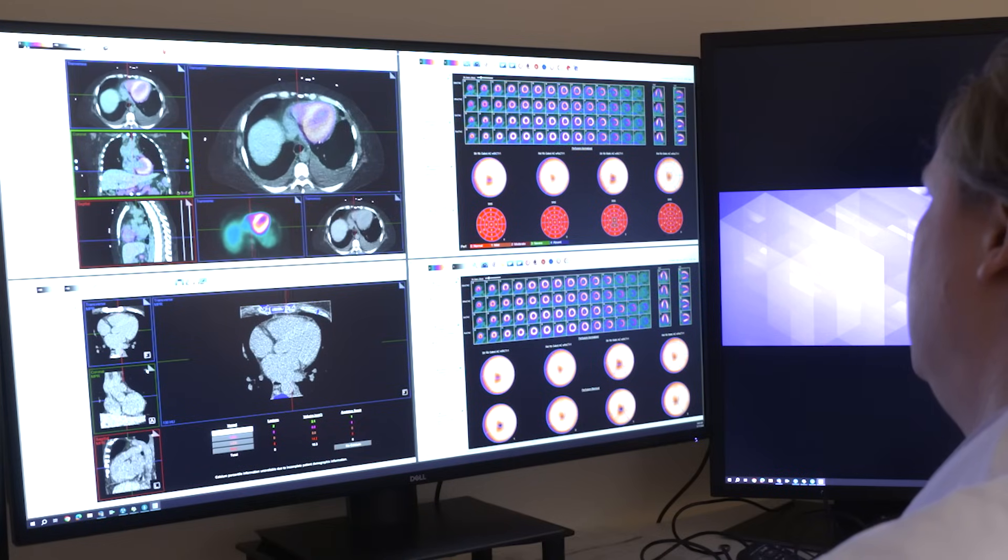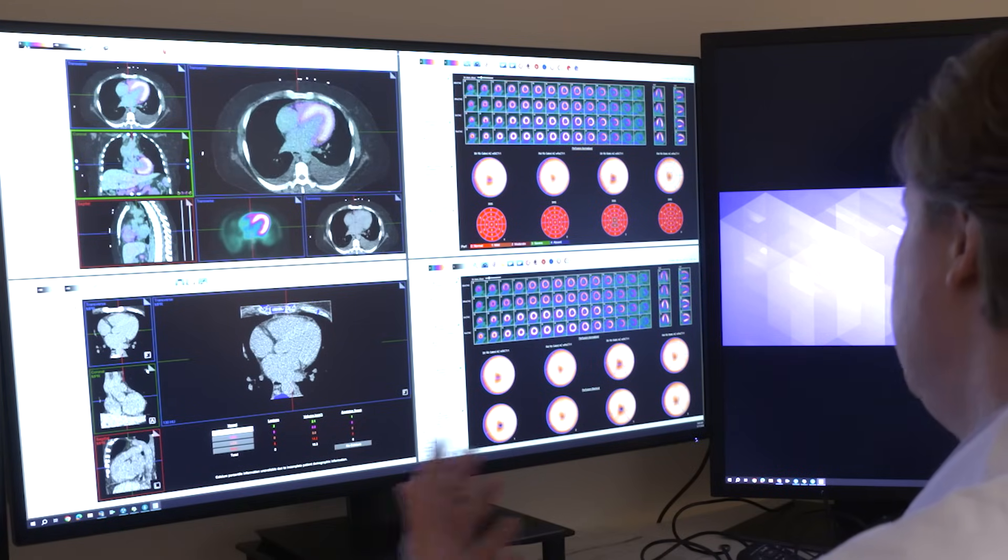Quantifying blood flow is independently prognostic for patients irrespective of what their actual pictures show, so it's a very powerful technique. We're very excited to be able to offer it for our patients here. Theranostics is a whole new column of patient treatment being provided by nuclear medicine — incorporating the molecular imaging component, whether it be early detection via targeted ligands or detection of disease by pathophysiologic process.